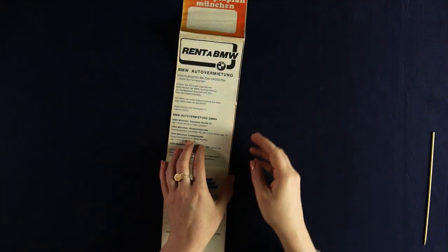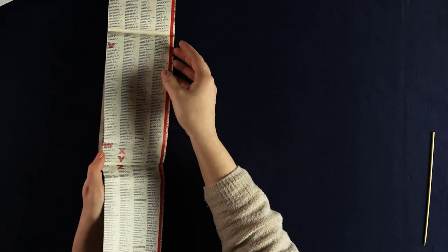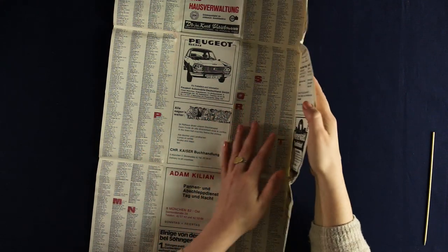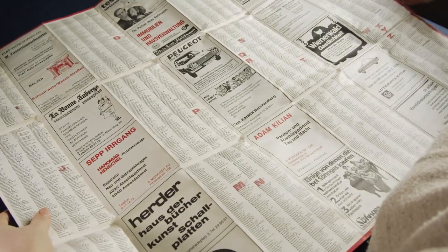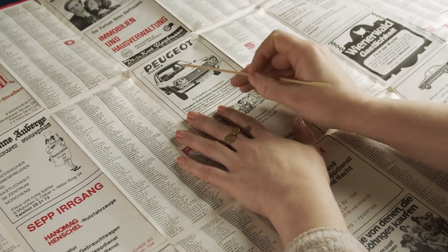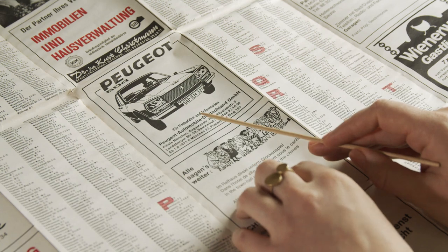This one is from the 70s — the Olympic Games in Munich. We're in 1972. There's one advertisement for a Peugeot 504, where you can go for a test drive.